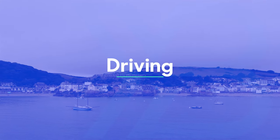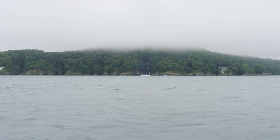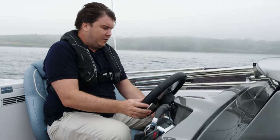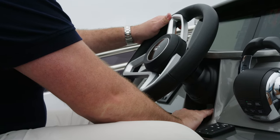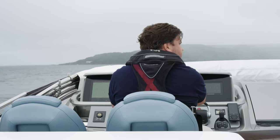Even in grisly conditions like this, you can still appreciate what a pleasant place this is to drive from. I really like the driving position — there's loads of adjustment. This chair slides fore and aft, it's got a lift bolster so you can sit yourself up a little bit more, and you've got adjustment on the steering wheel as well. So whatever shape you are, you're going to be able to get comfortable here. There is a separate navigator seat, though there isn't enough space for the navigator to get out without disturbing the skipper, which is a little bit annoying.